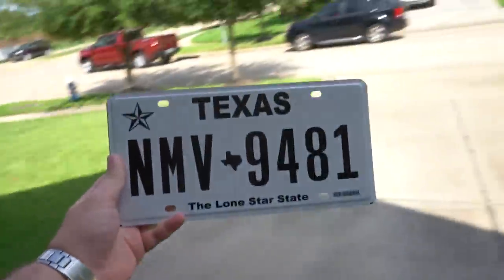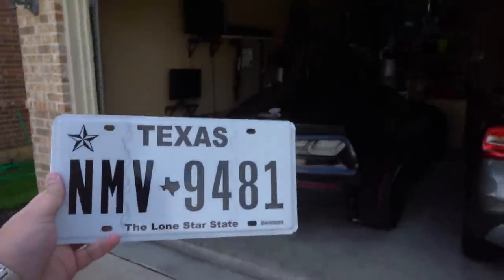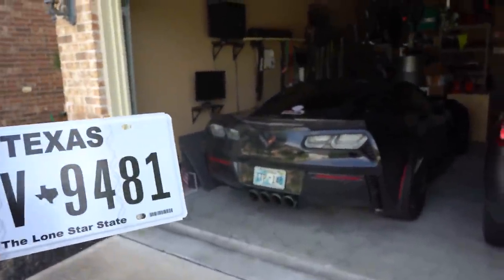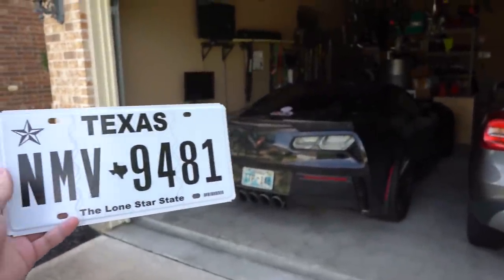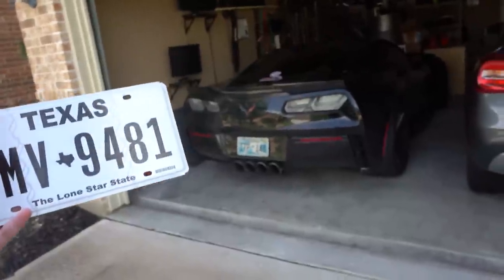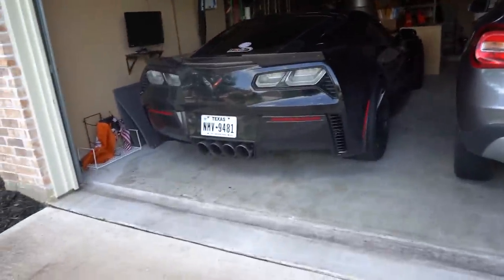Boys, it is finally time for y'all to not make fun of me anymore. We're no longer going to be Oklahoma plate Corvette — we're now Texas plate Corvette, officially Cars Across Texas. There we go, boys. And just like that, we're looking a lot better.